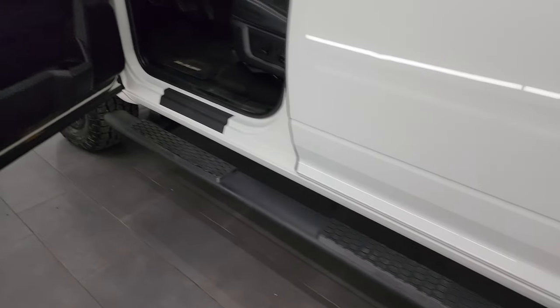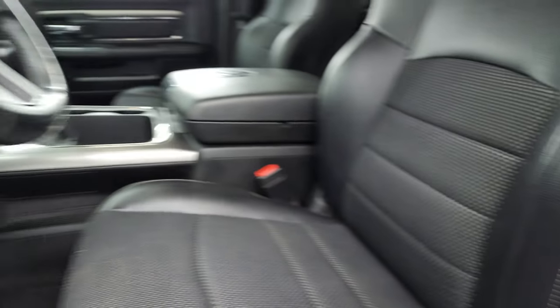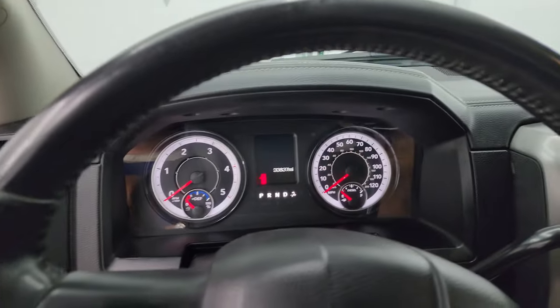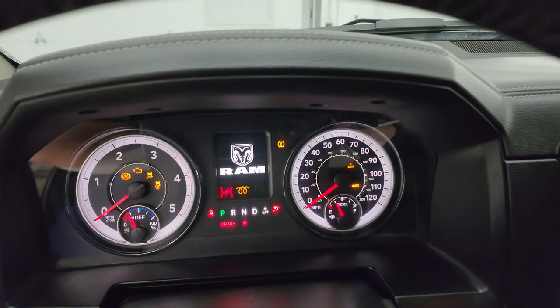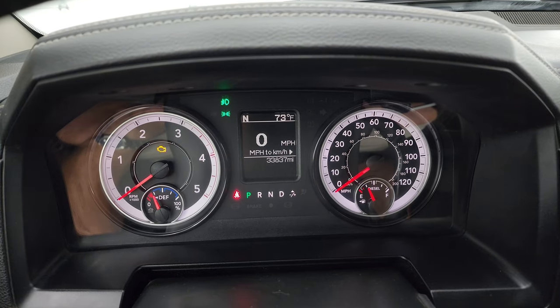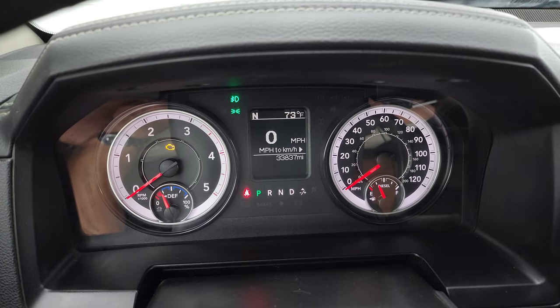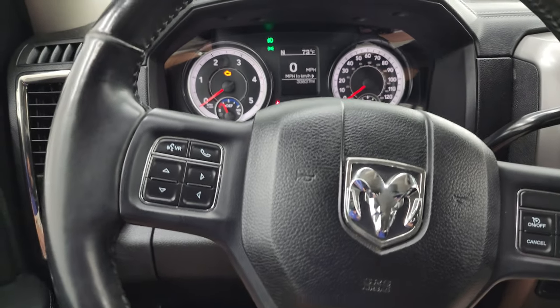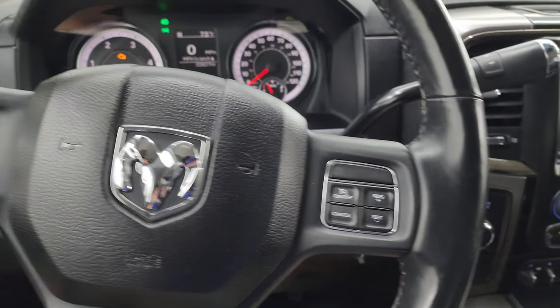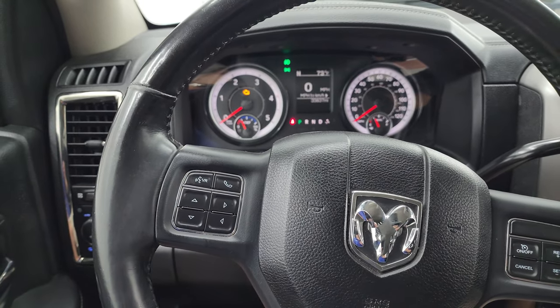The VIN sticker and tire and loading information sticker are shown here — no Canadian trucks. This one has 33,837 miles on it. The instrument cluster is very nice and clean, with a compass and outside temperature display, plus a digital speedometer. It comes with the heated leather-wrapped steering wheel with cruise controls on the right, Bluetooth and information center controls on the left, and audio controls on the back of the steering wheel.